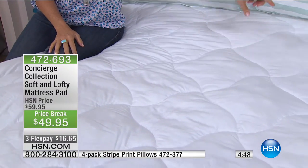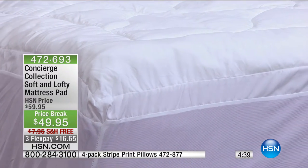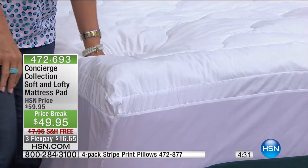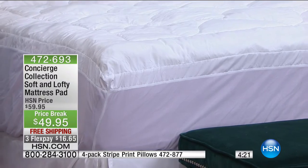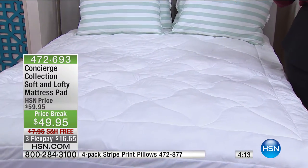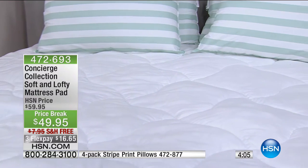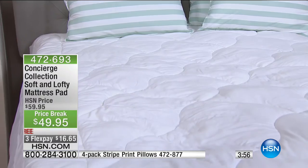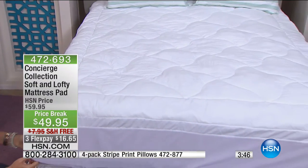Notice the sides — that frame border goes all the way around the mattress pad. It adds comfort and support to the edge of your mattress. It's going to look fuller and puffier underneath your sheets. You'll really notice this when you climb into bed. Last call on the twin — only 30 remaining. It doesn't matter what size you choose today, same price. We've taken $10 off for you — a temporary price break. Free shipping. FlexPay is for everybody — debit, credit card, or PayPal — $16.65.